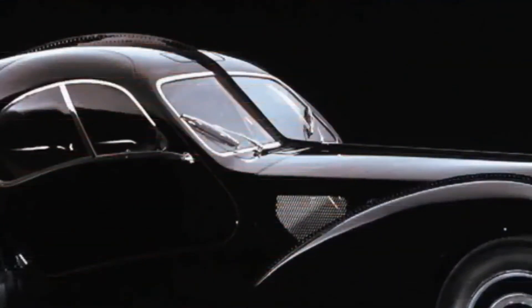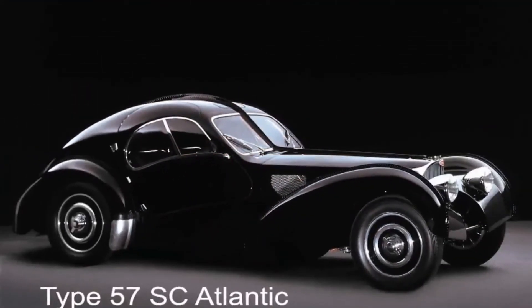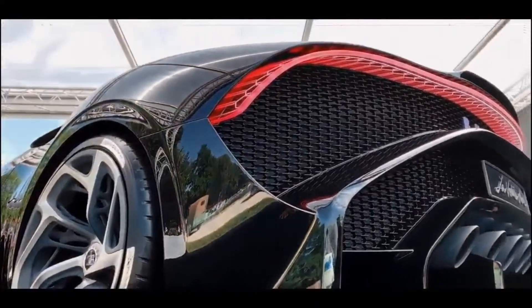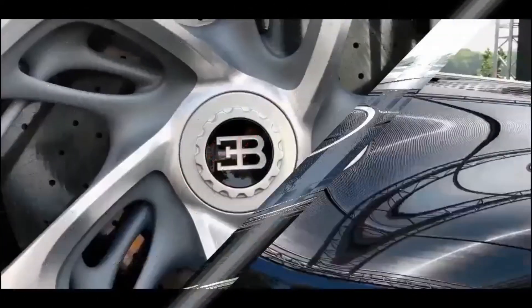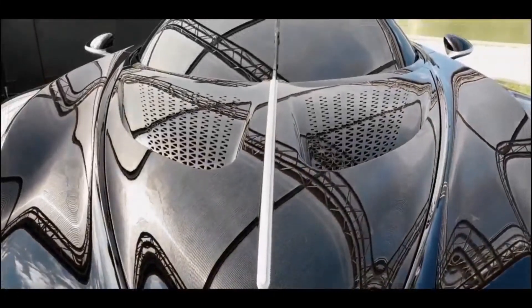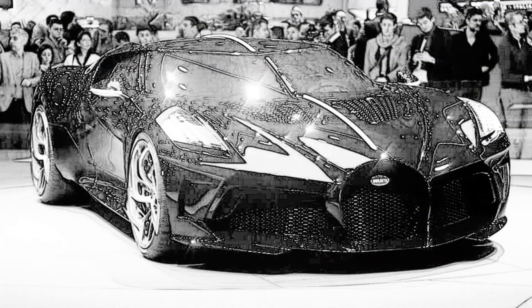The idea for this car came from the Type 57 SC Atlantic, of which only 4 were built, and one of them disappeared during World War II. According to Bugatti's expectations, this car will take two years to be finished. As you can see in the pictures from the Geneva show, the windows of this car are completely black because the interior is not yet built or confirmed. A representative of the company said that the interior is being discussed with the buyer to be 100% made as the client wishes.